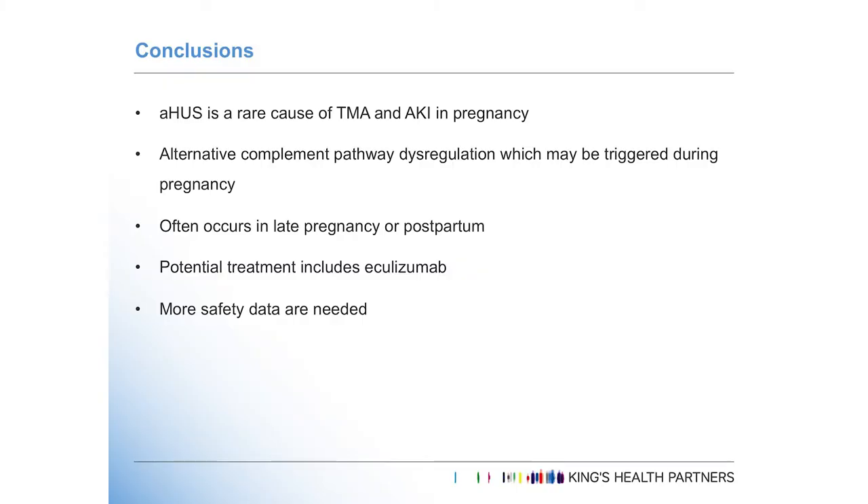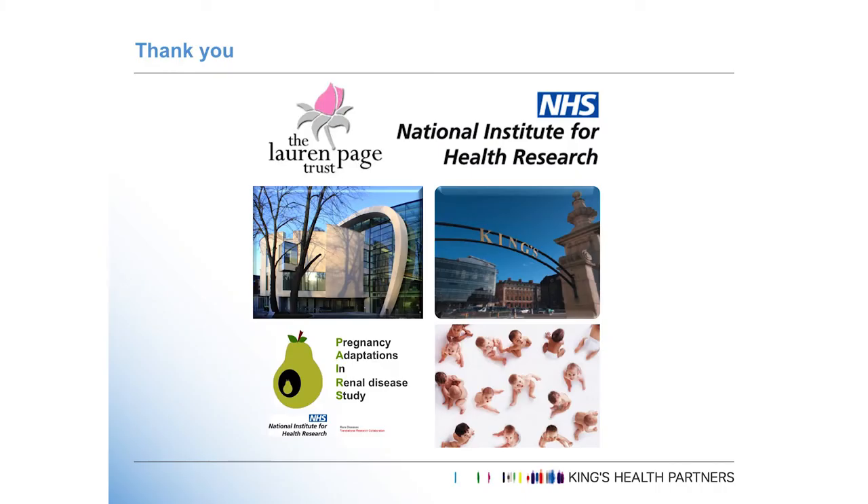Just to conclude: atypical HUS is really rare, it's something we don't want to miss, and there are huge advances in our understanding of the pathogenesis. It appears to occur a little bit later in pregnancy or postpartum, which may give a clearer steer on the diagnosis. There is increasing evidence that eculizumab is likely to be helpful, but we need more safety data, certainly for maternal safety but also for long-term fetal and infant safety. Thank you.